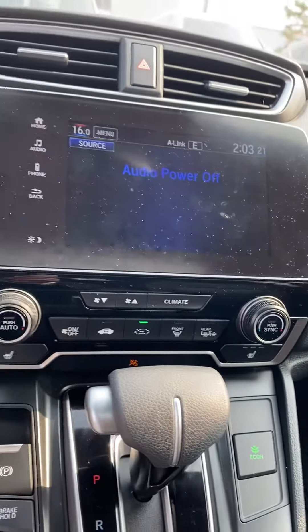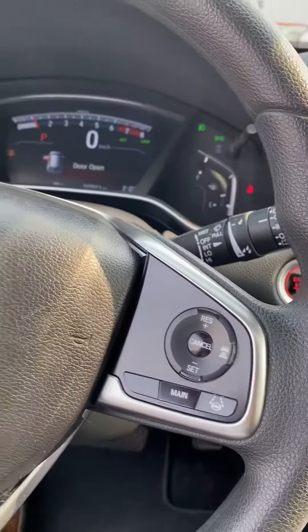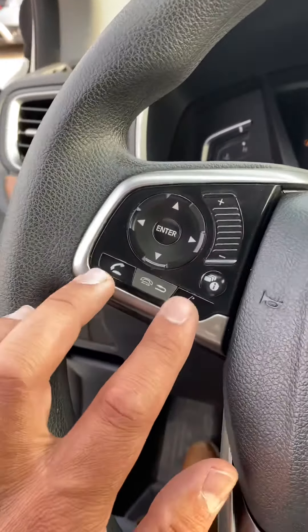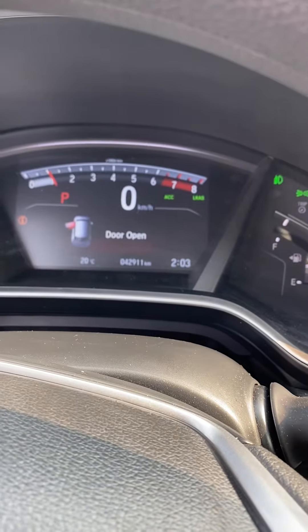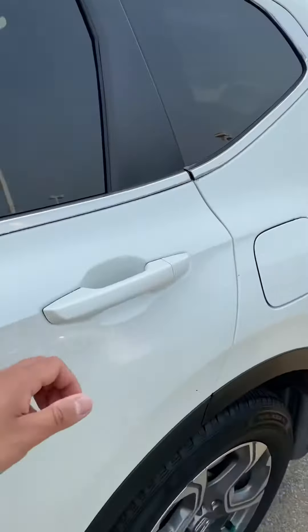We've got heated seats on this unit — just a great vehicle any time of the year. We've got all your controls on the steering wheel as well, your Bluetooth and radio controls, just to keep you from getting distracted while you drive. Low, low mileage on this one too — only just under 43,000 kilometers. Lots of life left and lots of warranty as well.